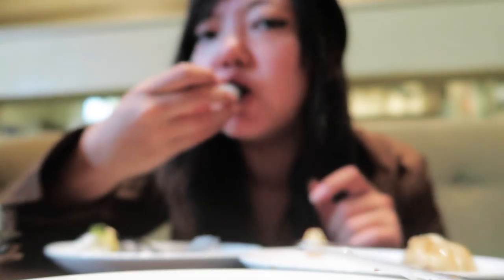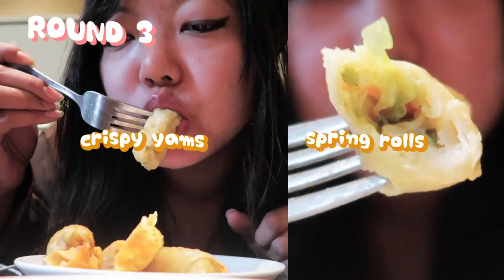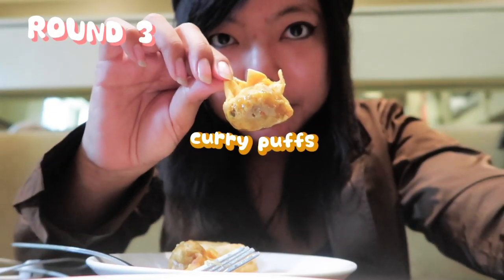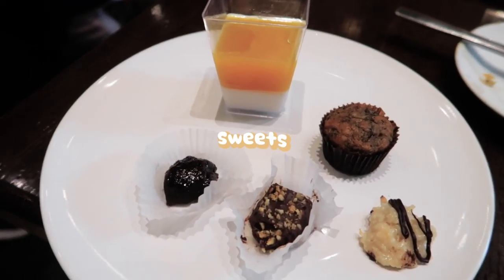Out of all the sushi, I like the tempeh one the most. I also love these deep-fried goodies, especially the curry puffs with soy meat inside. My most favorite item was the agave soy shrimp — it was the best vegan shrimp I've had so far.